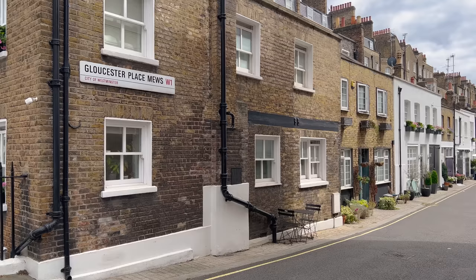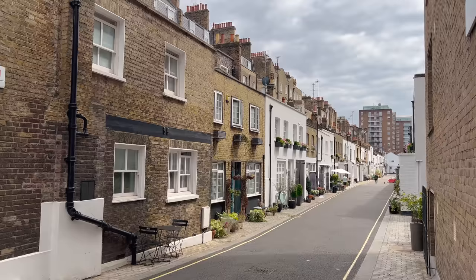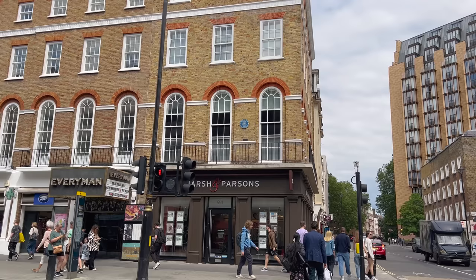This area, like the Paddington area I vlogged about some time ago, has all these back-street mews houses — the original stable houses for the main houses on the main roads. They're now converted; they don't usually have gardens, sometimes a roof terrace, but they are really expensive. Just a shame you didn't buy one in the 1980s when no one wanted them and they cost next to nothing.